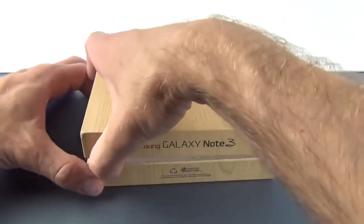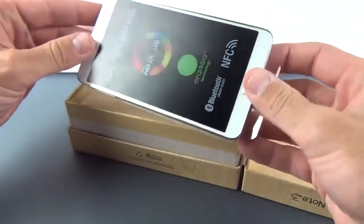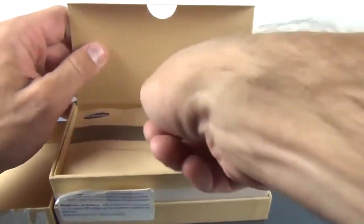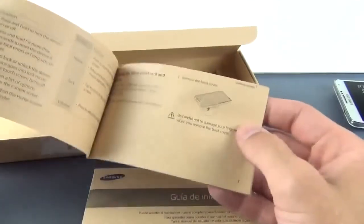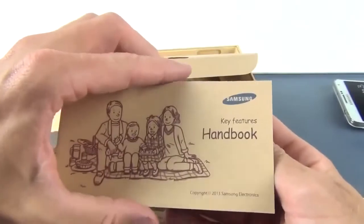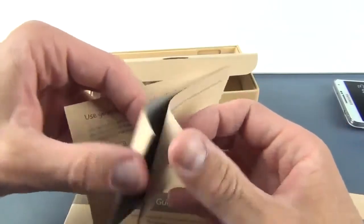Let's crack this open. There is our Galaxy Note 3 — I have the white version; there is also a black version and a pink version available. Inside we have our literature packet with the SMN900 Quick Start Guide, which covers installing the battery, the buttons, and that sort of thing — also in Spanish. You have your key features handbook, which covers the S Pen and TouchWiz features, and other things we'll explore in this video.